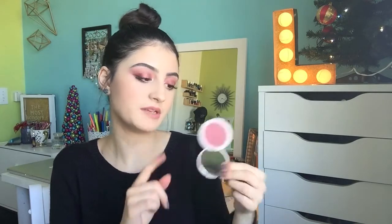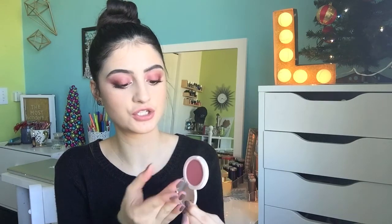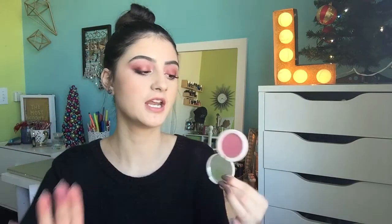Next I have a blush from Topshop — I'm so sad they discontinued their makeup line. This is in the shade Dream Phone, a really pretty berry shade. It's super long-wearing, looks beautiful on the cheeks, and I really love it.